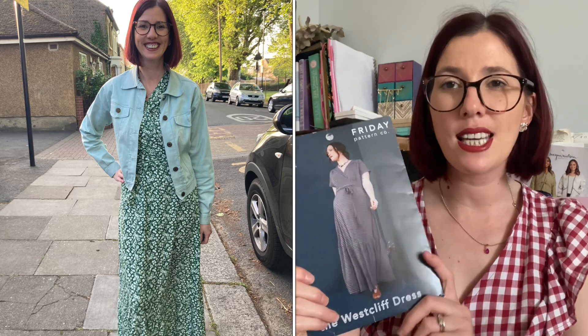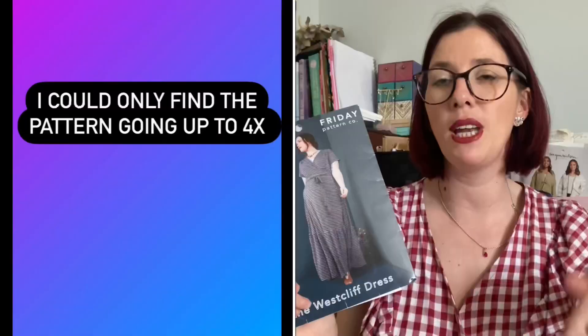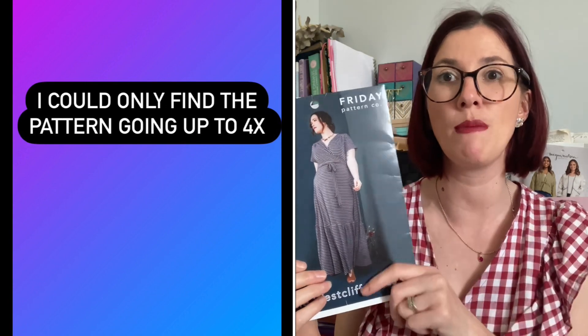I absolutely love the West Cliff dress — it's one of my favourite patterns and I've made loads of versions. The pattern is by Friday Pattern Company and now comes up to 7X. The West Cliff is a faux wrap dress with an A-line skirt, short sleeves, and an optional gathered lower tier for a maxi look. It includes a simple tie belt and is perfect for everyday wear but can be dressed up for any occasion. For knit fabrics you need at least 25% stretch.